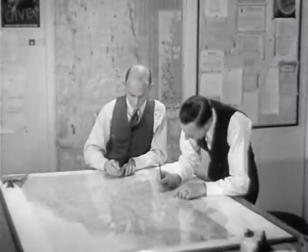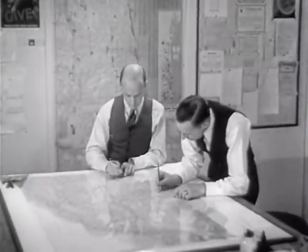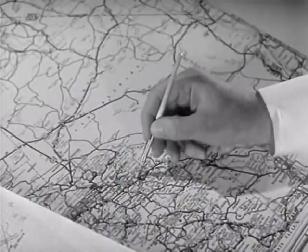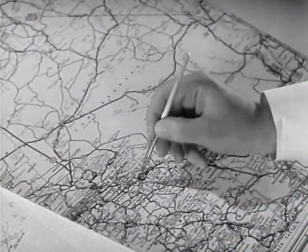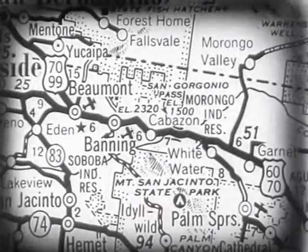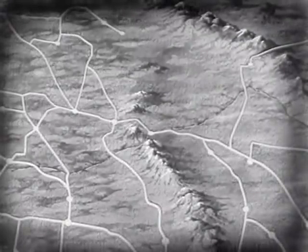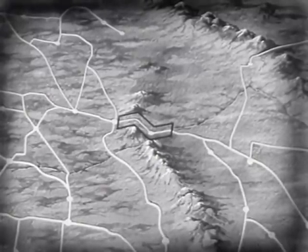The map company's expert draftsmen spend all their time checking road reports and drawing in symbols indicating the latest road conditions. These symbols are first drawn on transparent sheets laid over the original master map, from which all road maps of that district are made. This particular symbol, for instance, shows that certain roads are under construction but that detours are provided. This symbol will be drawn over every road that fits this classification at the time the map goes to press.